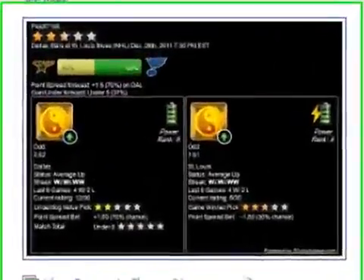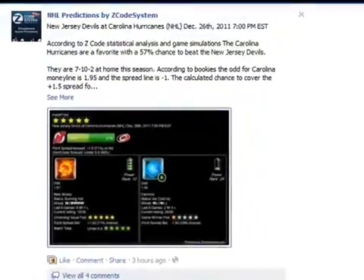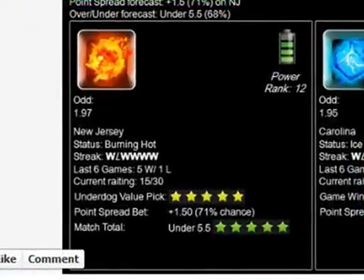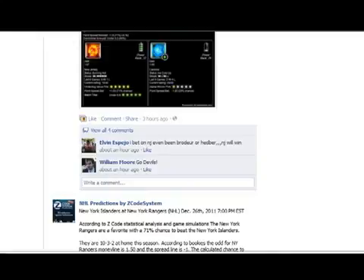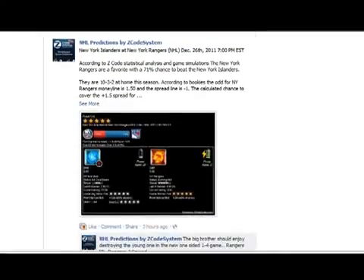This one as well — teams are pretty much matched up. But this one qualifies for a road underdog. As we can see, New Jersey is a 5 star road underdog. So we're going to place a bet on New Jersey Moneyline, expecting New Jersey to win this one. Just read the guide guys and you'll understand all of this very easily. Simply follow our Z code predictions and win with us.